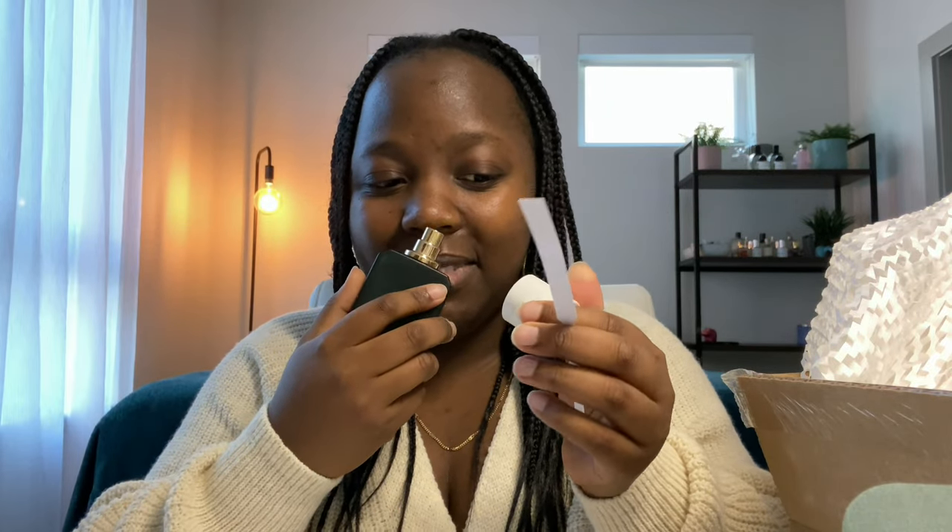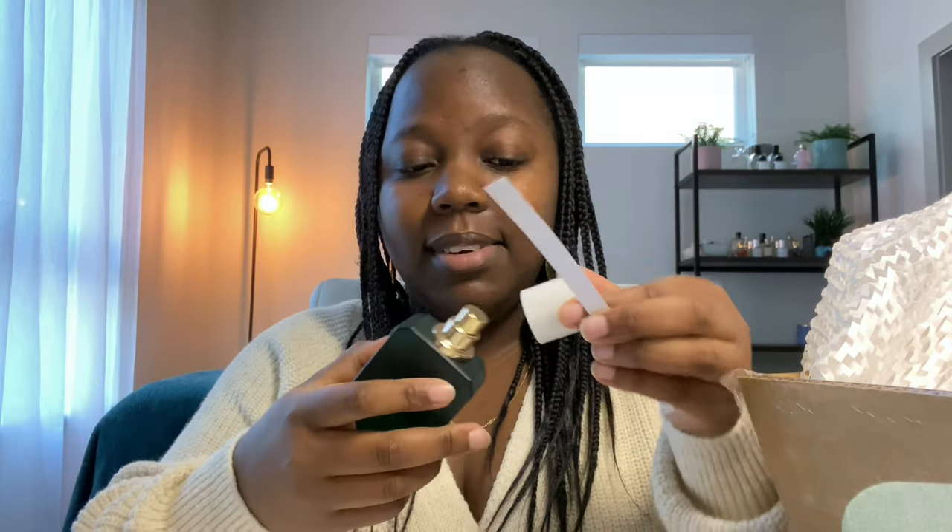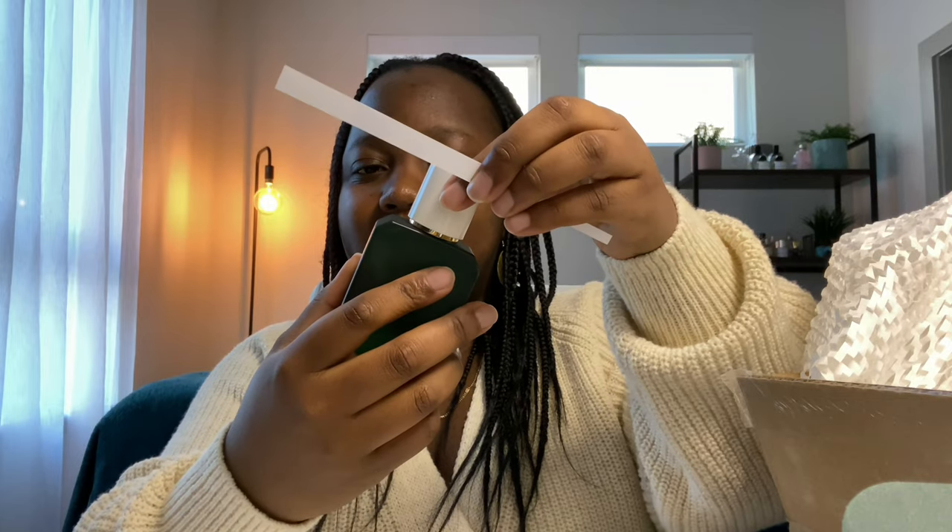This is going to be my Christmas day scent. I'm sure I'll end up layering it with something else, but I'm definitely wearing this on Christmas day. It's well loved — I have been layering this with almost everything in my collection. Let me know if you want to see a fragrance layering video because I do layer my fragrances a lot.